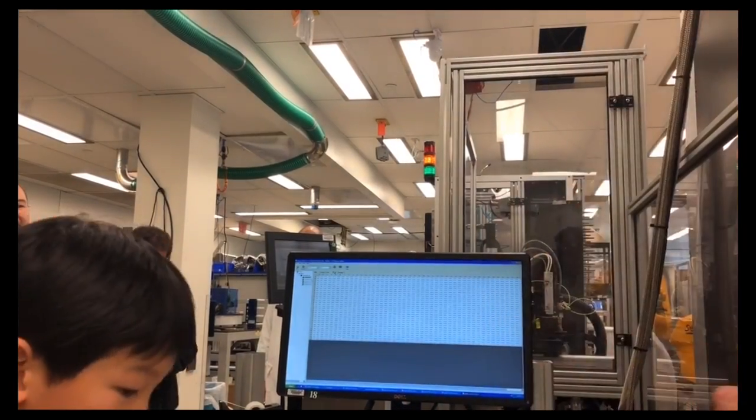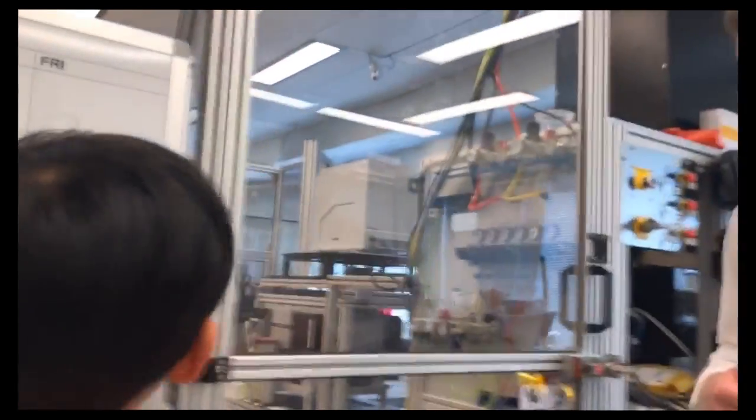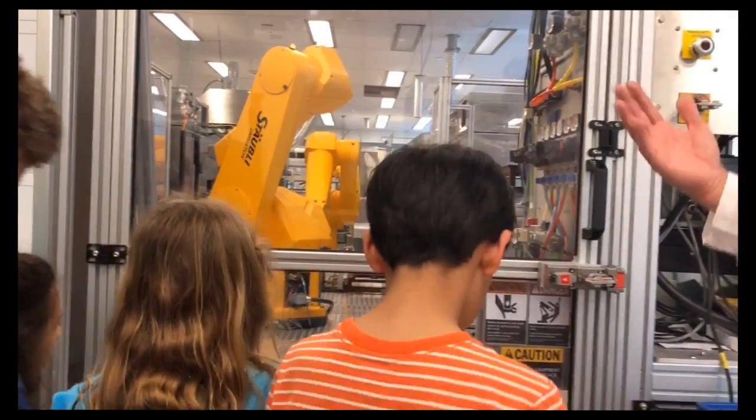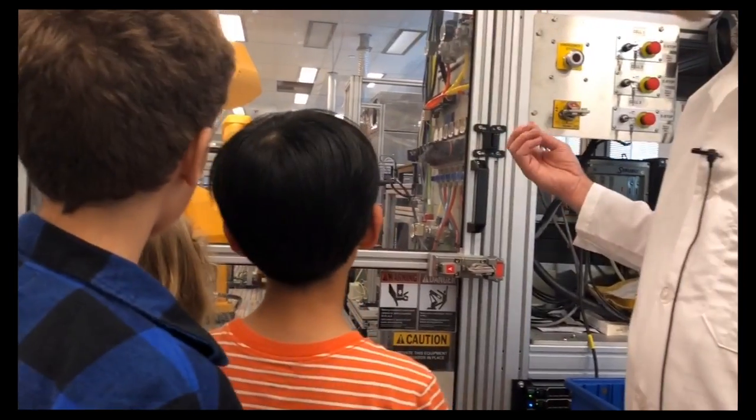We're going to come down here so you guys can see better the robotic arms that we use and how they pick up the plates and move them from station to station.